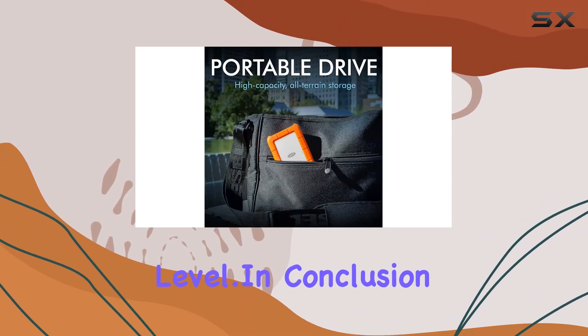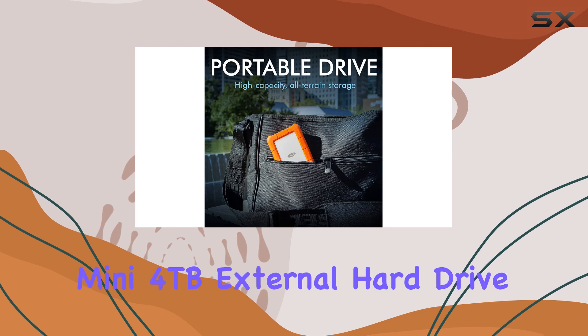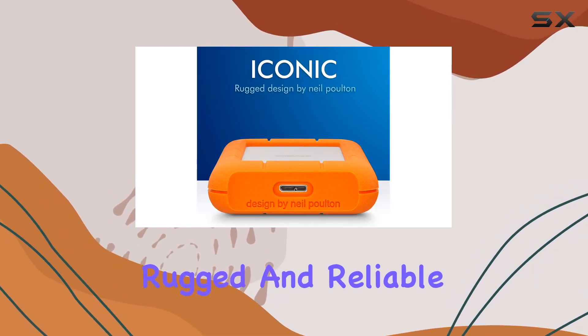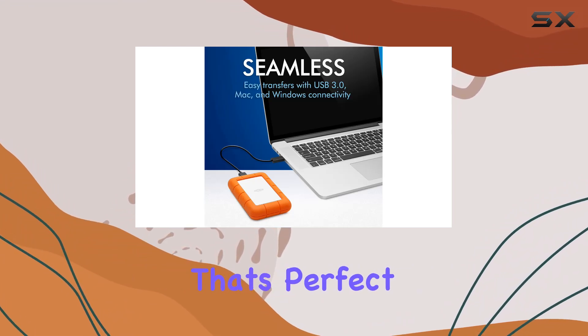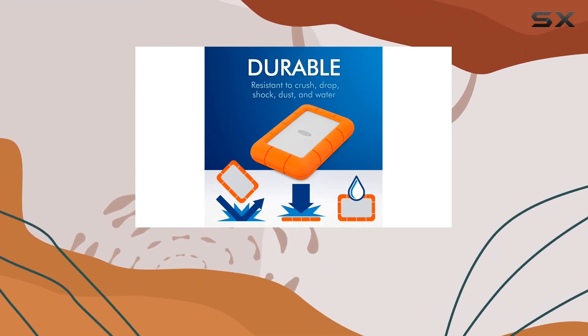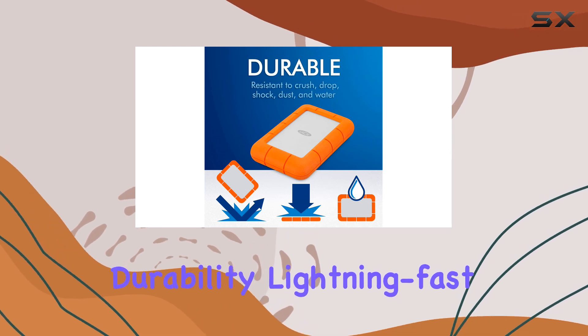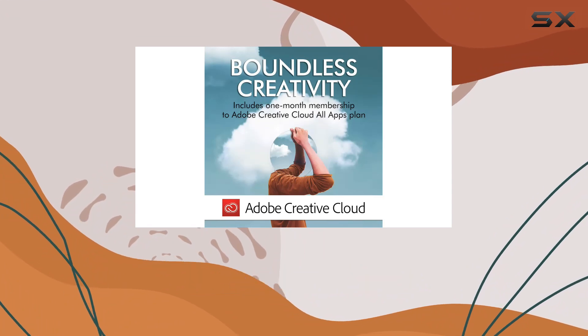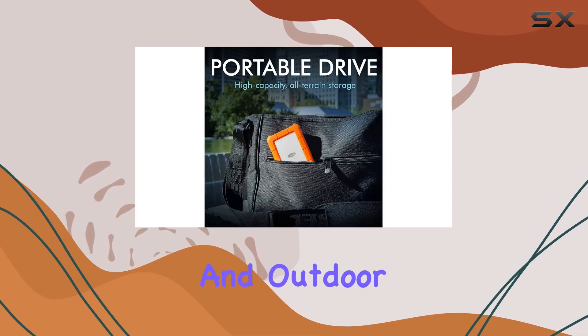In conclusion, the LaCie Rugged Mini 4TB external hard drive is a compact, rugged, and reliable storage solution that's perfect for anyone who needs to take their data with them wherever they go. With its all-terrain durability, lightning-fast transfer speeds, and generous storage capacity, it's a must-have accessory for creative professionals and outdoor adventurers alike.